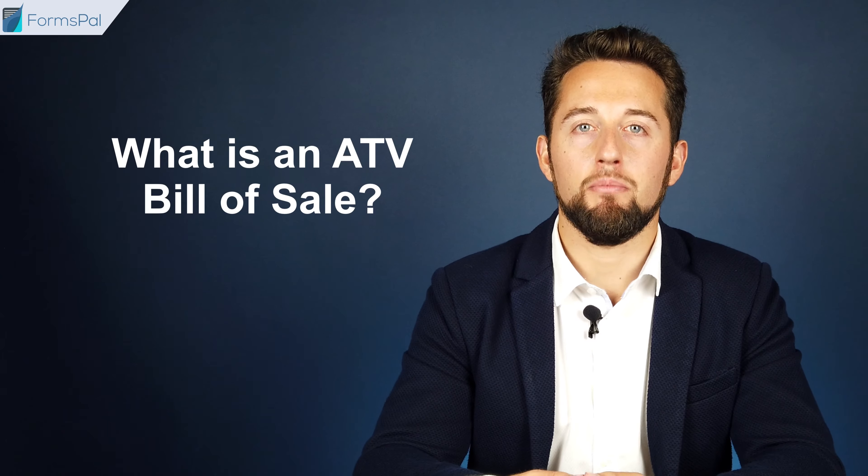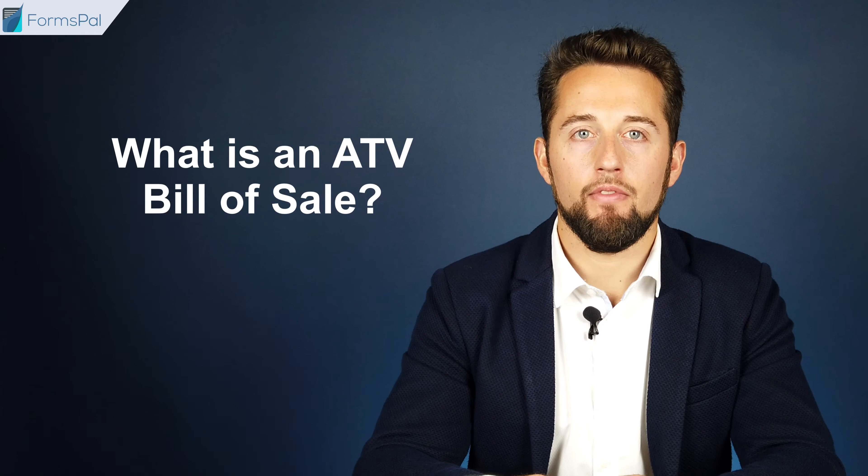What is an ATV Bill of Sale? All Terrain Vehicles, or ATV for short, Bill of Sale, is a document that proves that the sale and the purchase of an ATV took place. Such a bill of sale also contains important details of the deal, as well as gives certain guarantees to both parties.